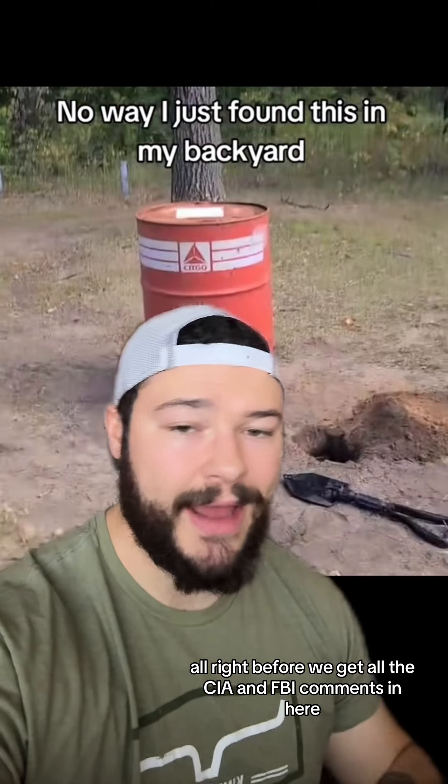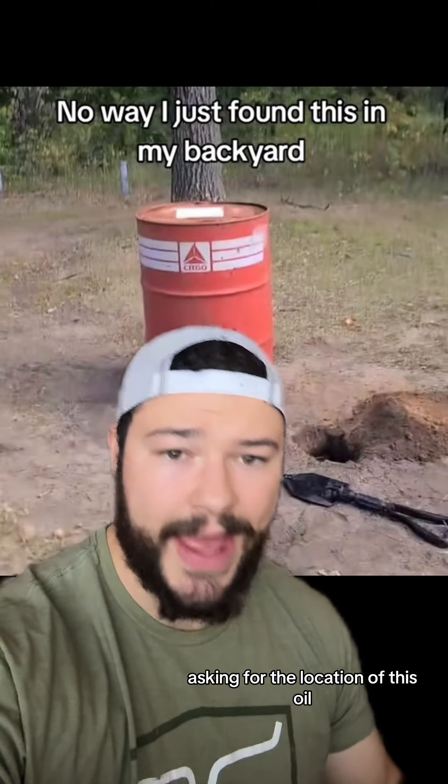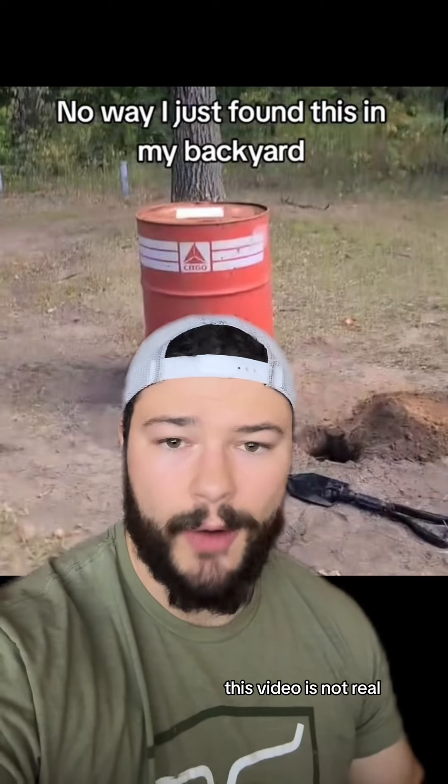All right, before we get all the CIA and FBI comments in here asking for the location of this oil, this video is not real.